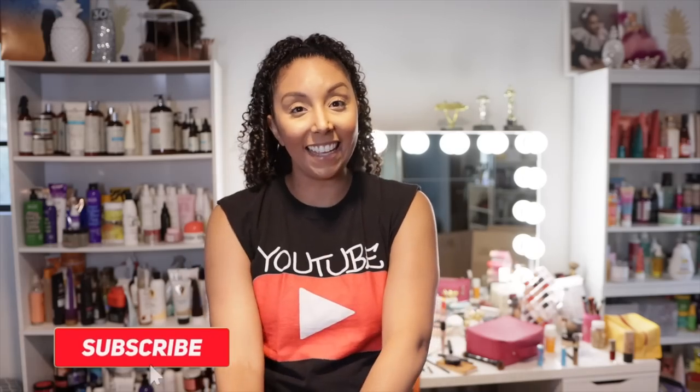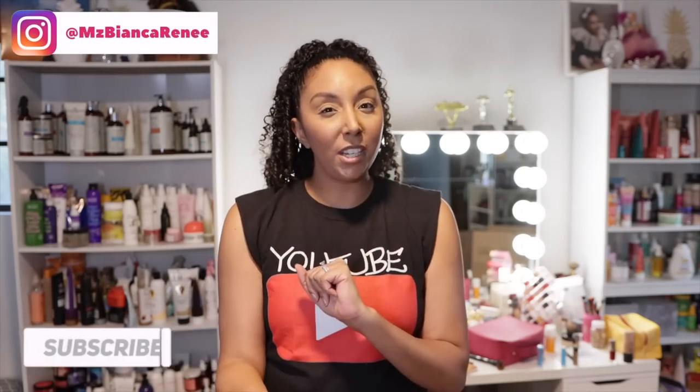Hey girlfriends, I'm Bianca Renee and you're watching Bianca Renee Today. Today I'm going to be organizing, rearranging, and giving away most of my hair product collection.